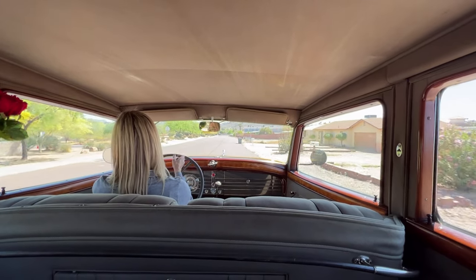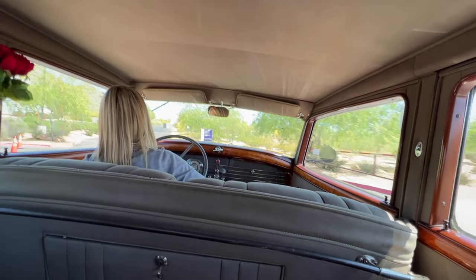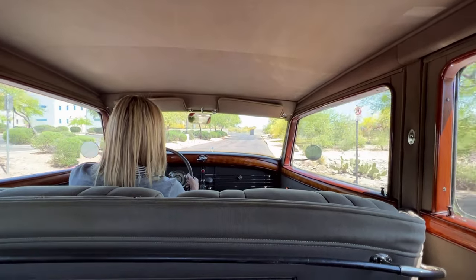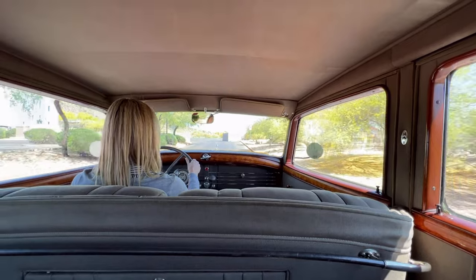This is the centennial for Lincoln under Ford ownership — a big year for Lincoln, and this is a great example.